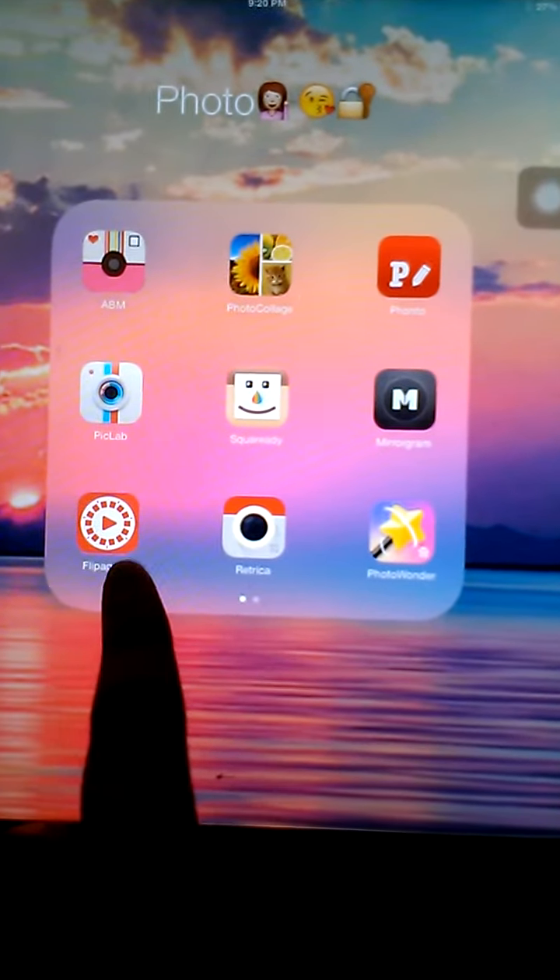It's the Photo Folder. I kind of use Flippagram and Retrica. I'm going to show you what Retrica is — it's a really cool app. Download Retrica — Retrica is bae.